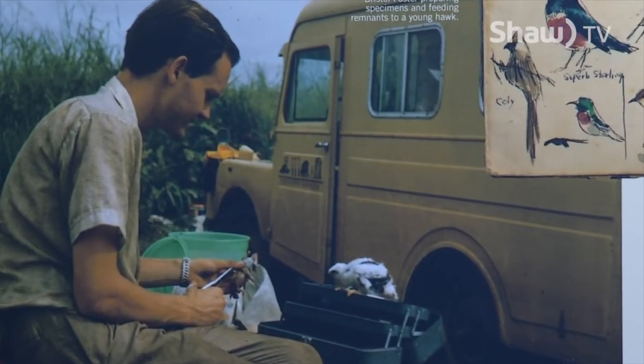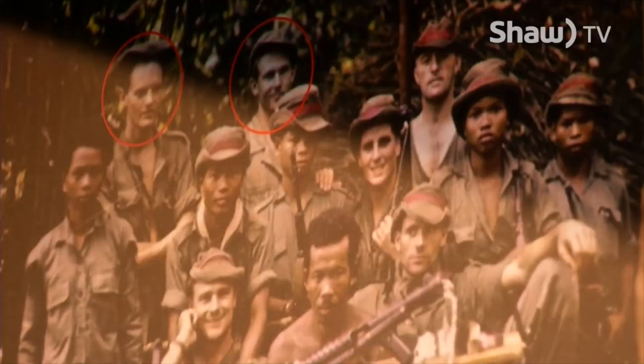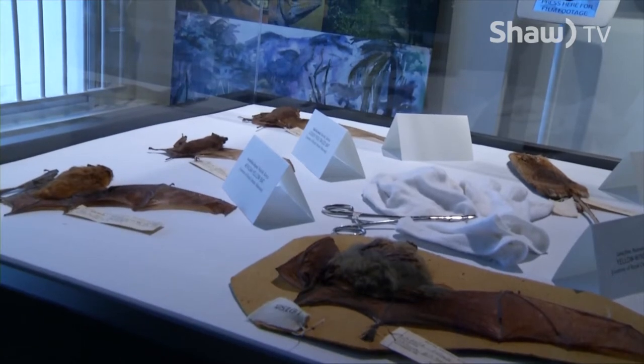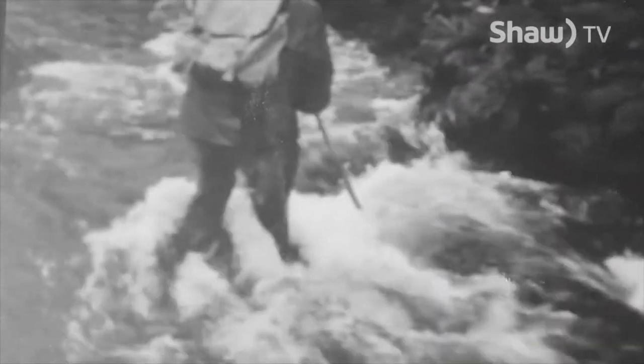What's been your favorite part of putting this exhibit together? Oh, I think it's their own stories of the trip — the naiveness of them as young men, sailing off from countries that were going through revolutions and big changes. And there they were, looking for specimens and photographing birds and wildlife. It's really a fun story. It's almost like fiction, but it's fact.